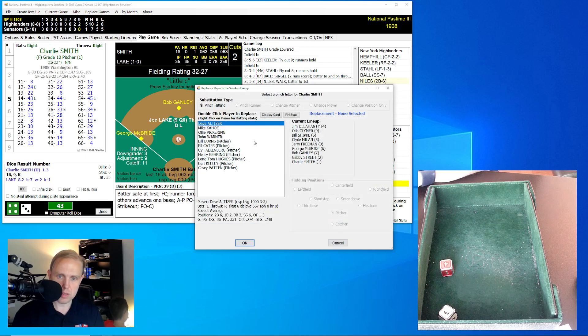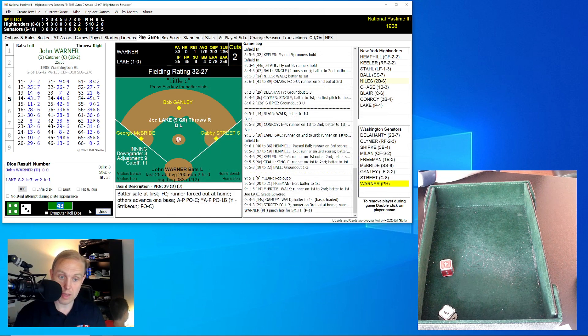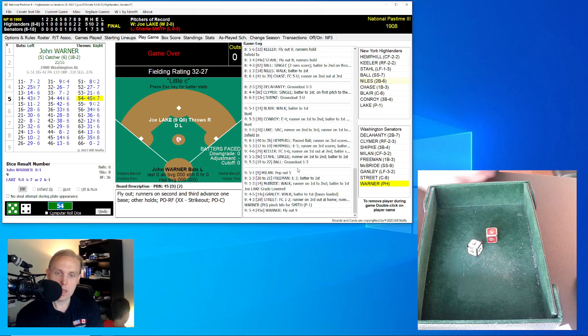With a four-run lead I don't think we're going to do anything fun with Gainley. He rolls a 45 for a 14 — walk. Bases loaded. Gabby Street up — the potential tying run at the plate. Joe Lake gives up anything else, he's out of here. The roll is a 43 for a 29 — ground ball back to Lake, who goes straight to home, gets it to Blair in time to force the runner. Two away. John Warner pinch hits — .179 average but good on-base. He rolls a 54 for a 45 — fly ball to Keeler in right field, and that does it. Highlanders win 5-1. They go to 9-8. The Senators are staking out last place at 6-11. I'll talk with you again tomorrow.